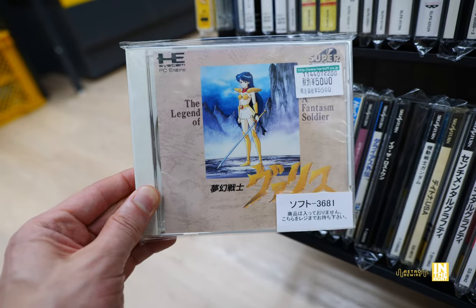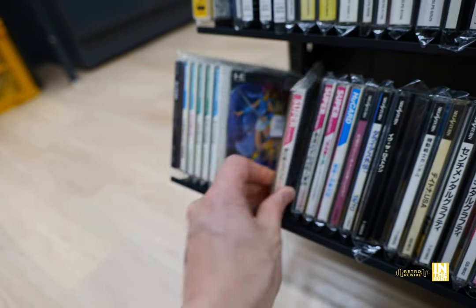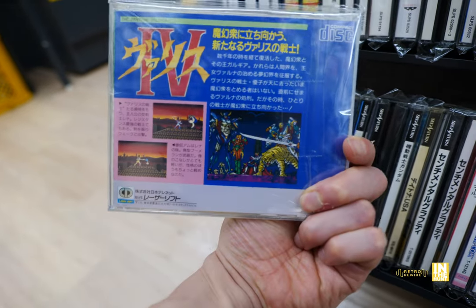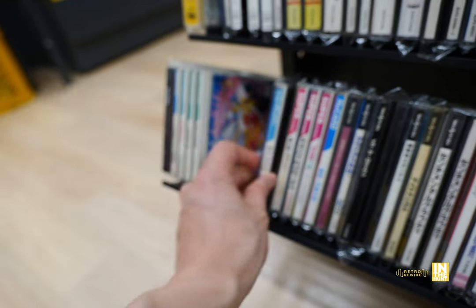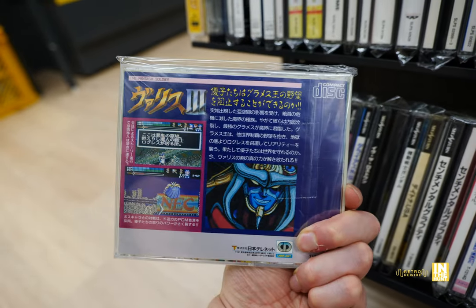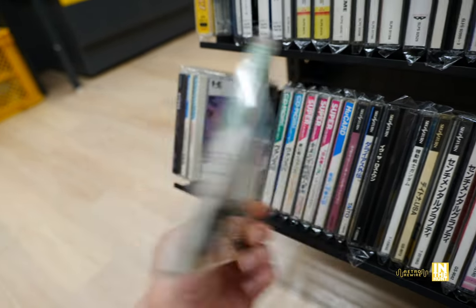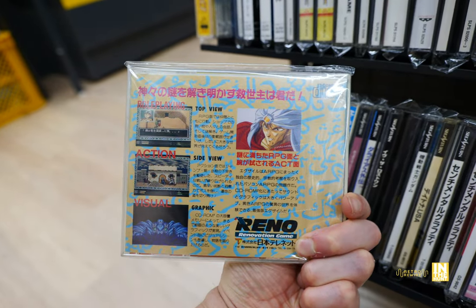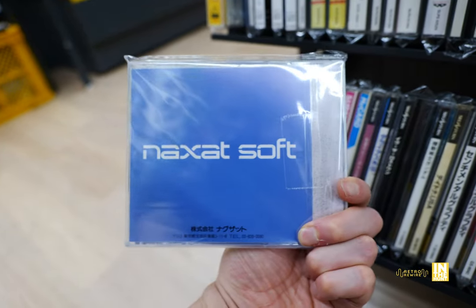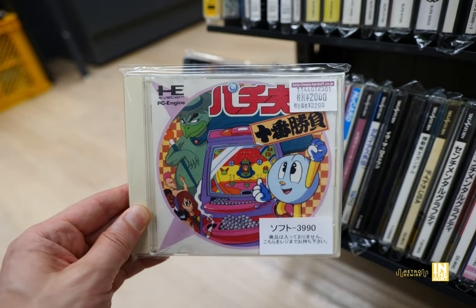Here we're going to run into quite a few of what are these — the Blazfast games — and they had quite a bit of them. Usually at other places something like this would again be behind the glass. So already this end cap is proving itself worthy. Whether you agree with the prices or not, that's always going to be up in the air. In today's day and age you're not going to get a good deal every time, but it's still nice to see this stock.